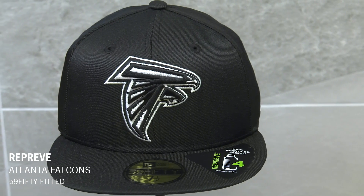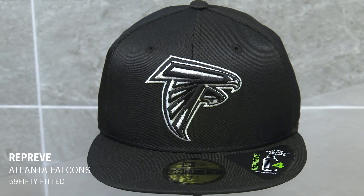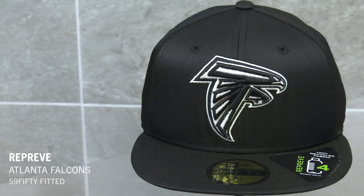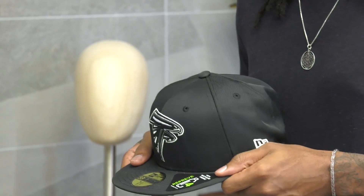In honor of Earth Day, we wanted to feature our reprieve cap collection. These caps feature 100% recycled material made by using plastic bottles. Each cap comes with a sticker that tells you exactly how many bottles went into the production of that cap. For example, this Atlanta Falcons hat used four plastic bottles in its production. You have your classic team logo embroidered on the front, and these aren't only available in NFL teams, but MLB teams as well. Make sure you grab yours at neweracap.com.